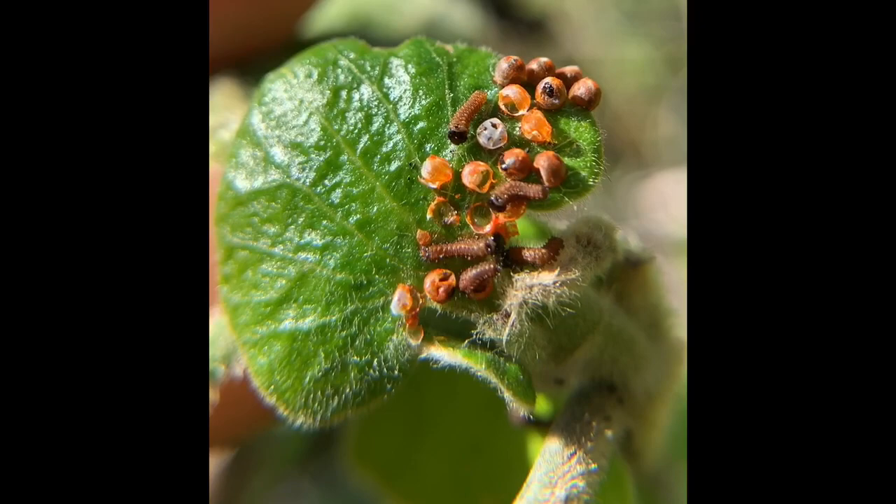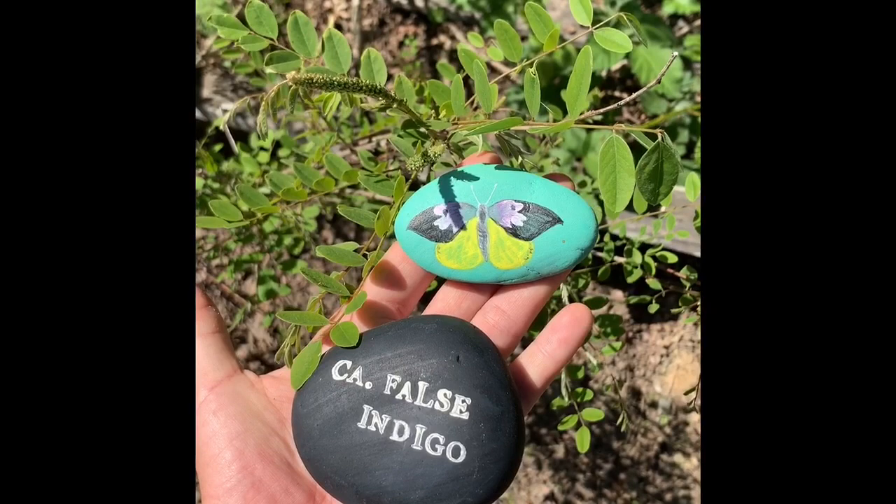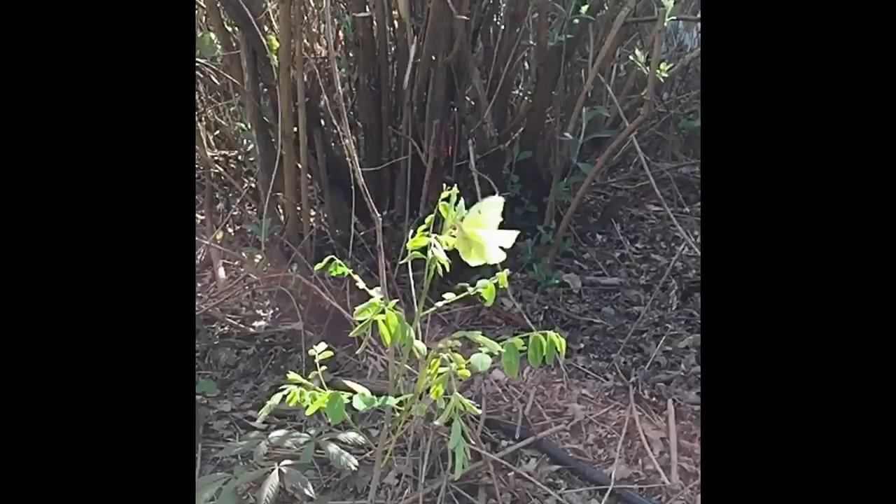Another butterfly I've witnessed laying eggs is California's state insect — not the monarch butterfly seen here, but the California dog face. The California dog face is named after the seemingly dog-like portrait displayed on the four wings of the male butterfly, whereas the females are completely yellow. Here you can see a female laying its eggs on the leaves of its host plant, false indigo.